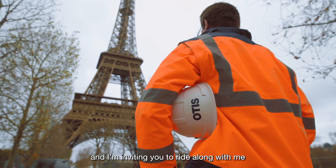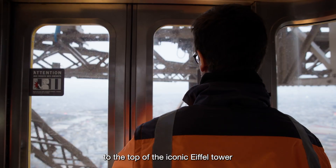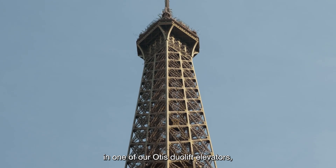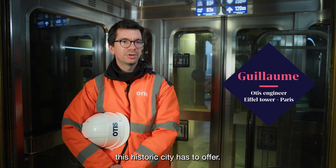My name is Guillaume, and I'm inviting you to ride along with me to the top of the iconic Eiffel Tower in one of our Otis geolift elevators, where we can enjoy the best view this historic city has to offer.